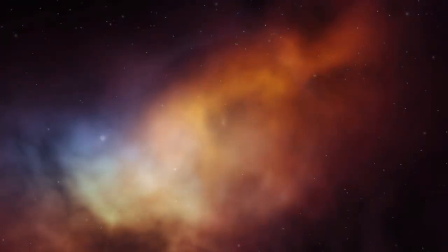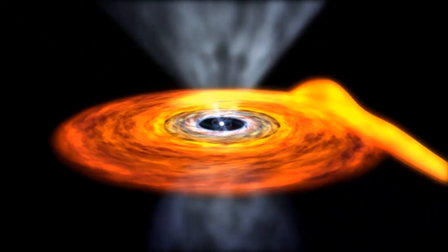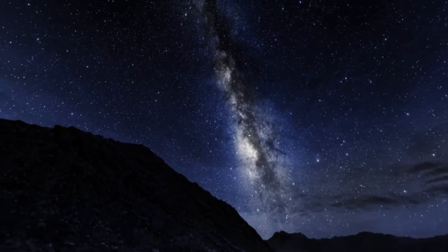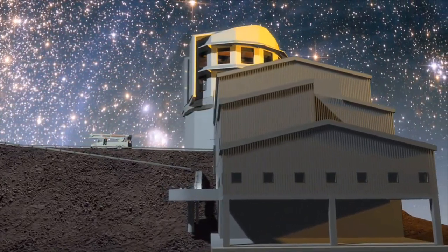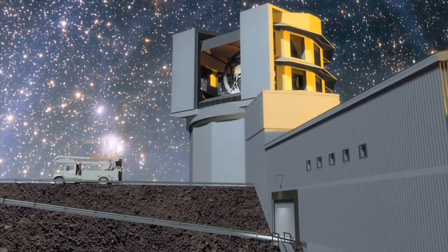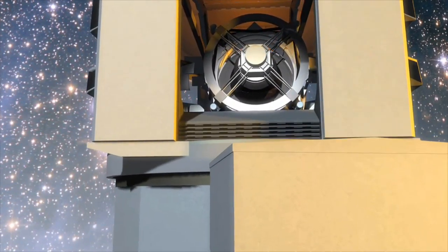Distant planets orbit their mother stars, temporarily blocking part of the star's light. Supernovas explode, while elsewhere new stars are born. Pulsars flash, gamma-ray bursts detonate, black holes accrete. To keep track of these grand plays of nature, astronomers want to carry out all-sky surveys every year, or every month, or twice a week. At least that's the ambitious goal of the Large Synoptic Survey Telescope. If completed in 2015, its 3-gigapixel camera will open up a webcam window on the Universe, and this reflecting telescope will photograph almost the entire sky every three nights.